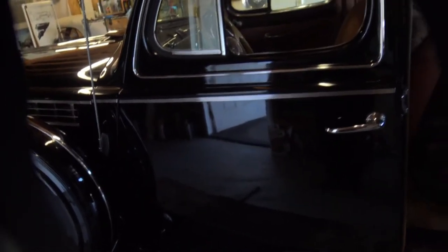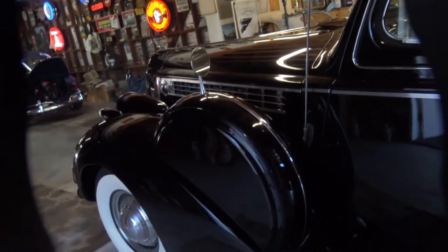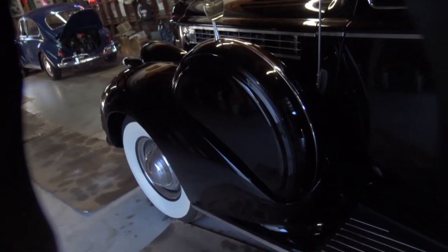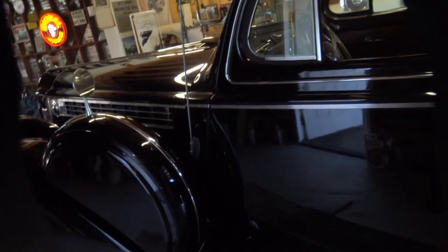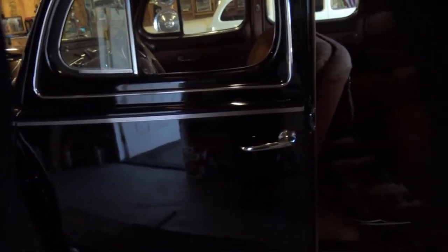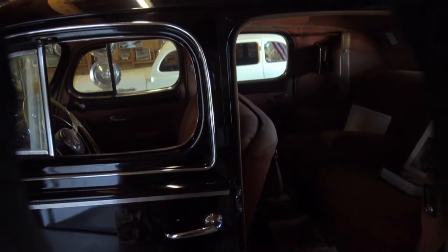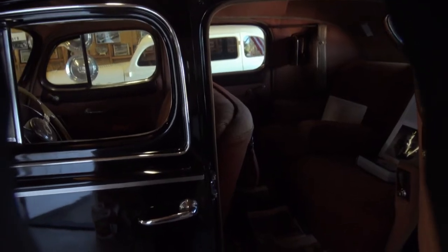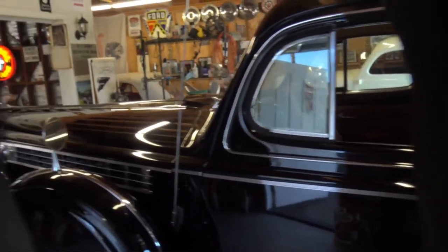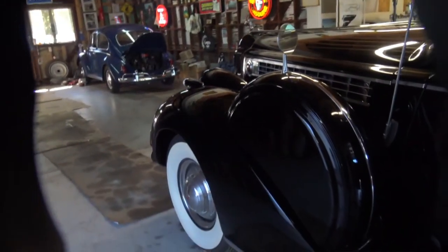Sure. This is probably just before Packard made a fateful decision to gain market share — they started to make some cars that were lower priced, the 120 for example. This happens to be a Packard 180, it's the 18th series. Packard didn't talk so much about the year but rather about series. And the 1940 Packard, this one in particular, was declared the fastest production car of 1940.